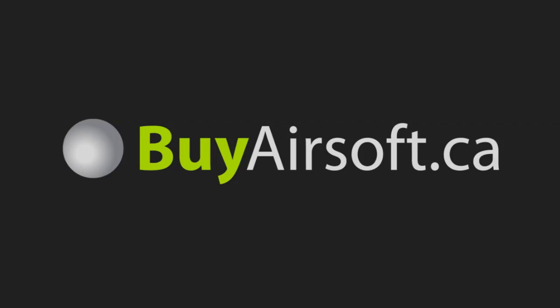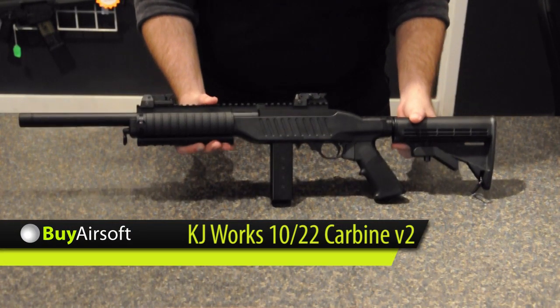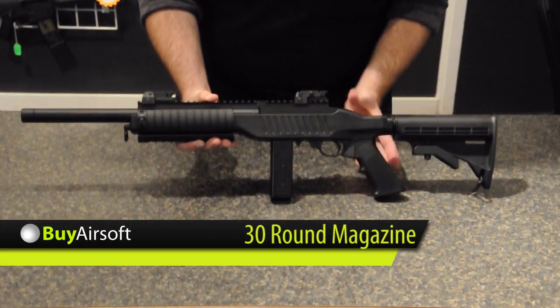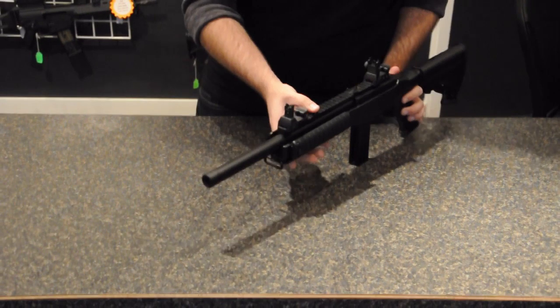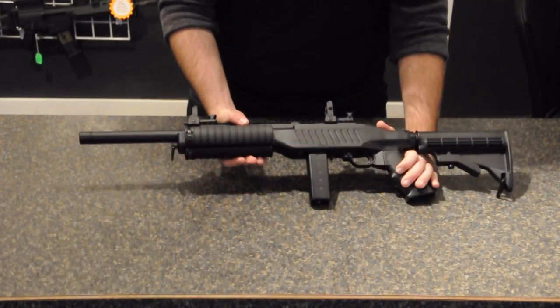Welcome to BuyAirsoft.ca's overview video of the KJW 10-22 Carbine gas blowback rifle. The newest version of the KJW 10-22 includes an extended 30 round magazine as well as nylon fiber flip sights with a fiber optic glow rod.